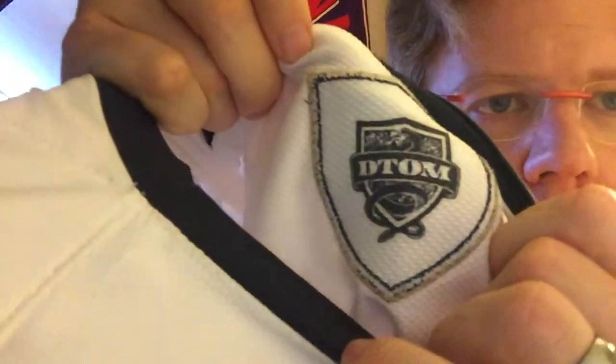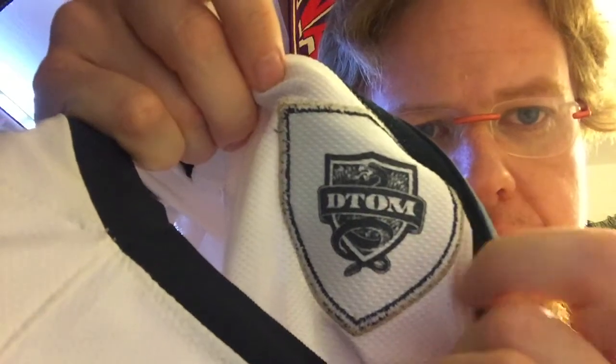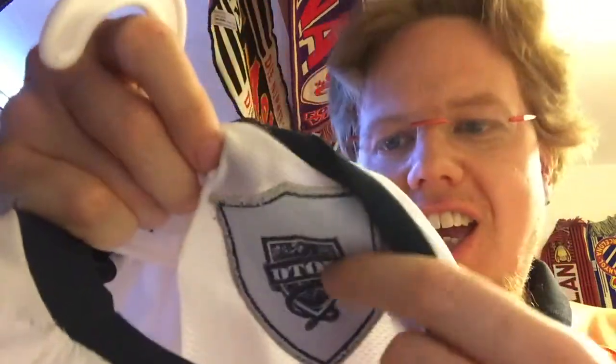On the back it has 'USA' written — all teams with Nike at that World Cup had something like that. There's also some side ventilation. Another interesting feature: the 'Don't Tread on Me' snake appears on the inside of the crest as well — it says 'DTOM' with the rattlesnake. This was the thing Nike teams had, with something on the inside of the crest.